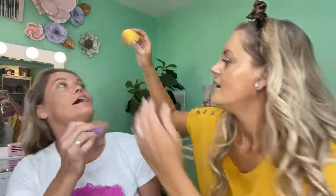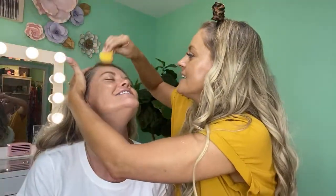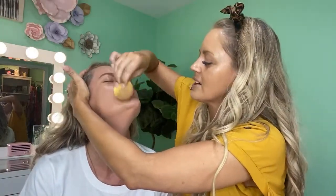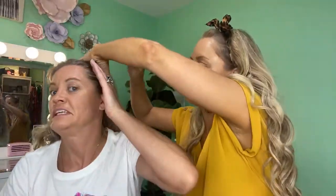Just keep blending it. Hold your hair back and move the beauty blender to a clean spot so it can soak up what you put down. Pull your hair back and get right there at the hairline. This is going to be fun — I can already tell!